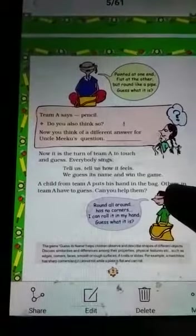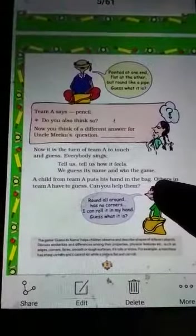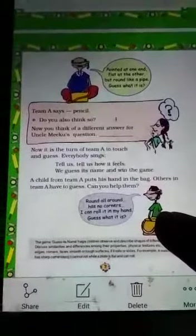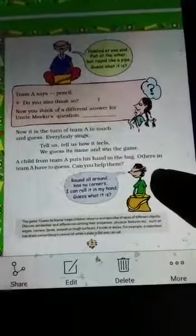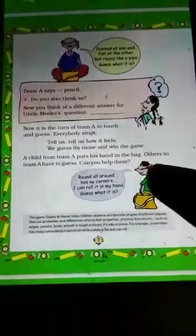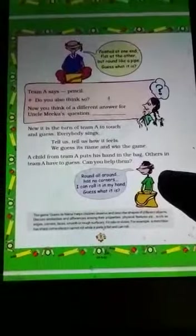Now it is Team A's turn to touch and guess. Everyone sings: 'Tell us, tell us how it feels, we guess its name and win the game!' A girl from Team A puts her hand in the bag with her face covered by a kerchief. She sings: 'Round all around, has no corners, I can roll it in my hand — guess what it is!'